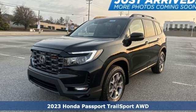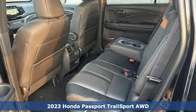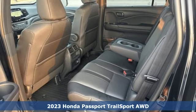It's a new 2023 Honda Passport. Honda has a world-renowned reputation for reliability.